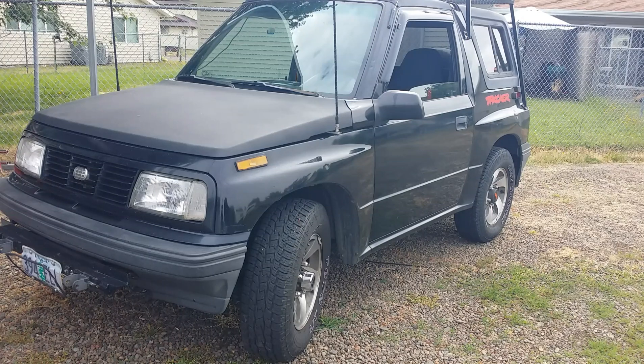Good day YouTube. It is the 17th of July 2022. This is my 1993 Geo Tracker. I've done many videos on it and if you've been watching my channel, you know how much I really, really like this vehicle. It is my third Suzuki-based vehicle.